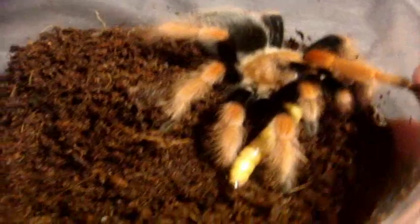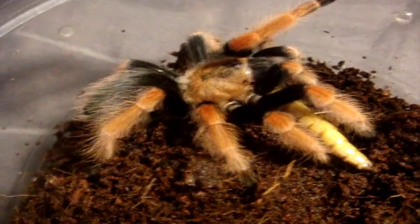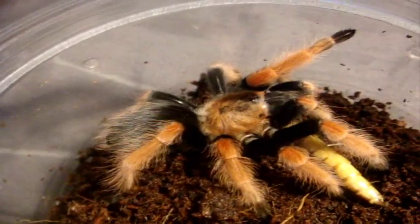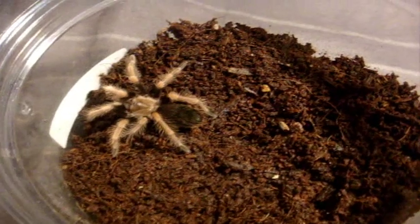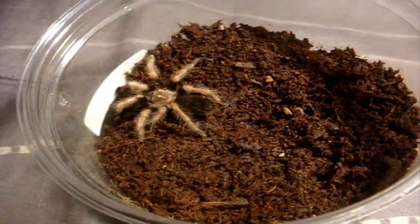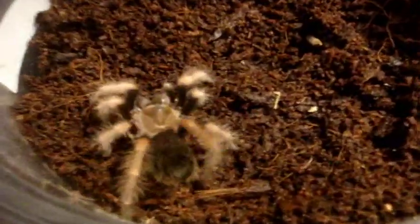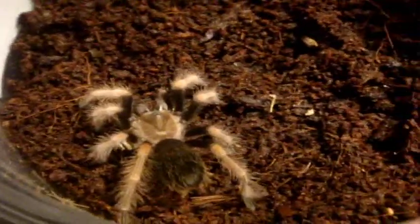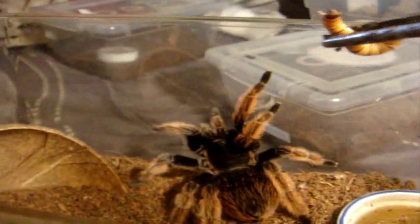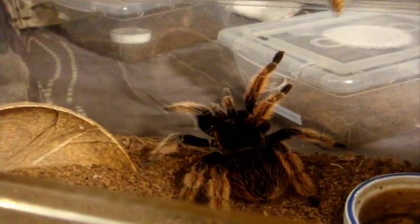She displays the typical Brachypelma boehmei temperament — very skittish and very prone to flicking urticating hairs. Little juvenile Brachypelma boehmei, the Mexican Fire Leg. Usually the quickest eater of my bunch.